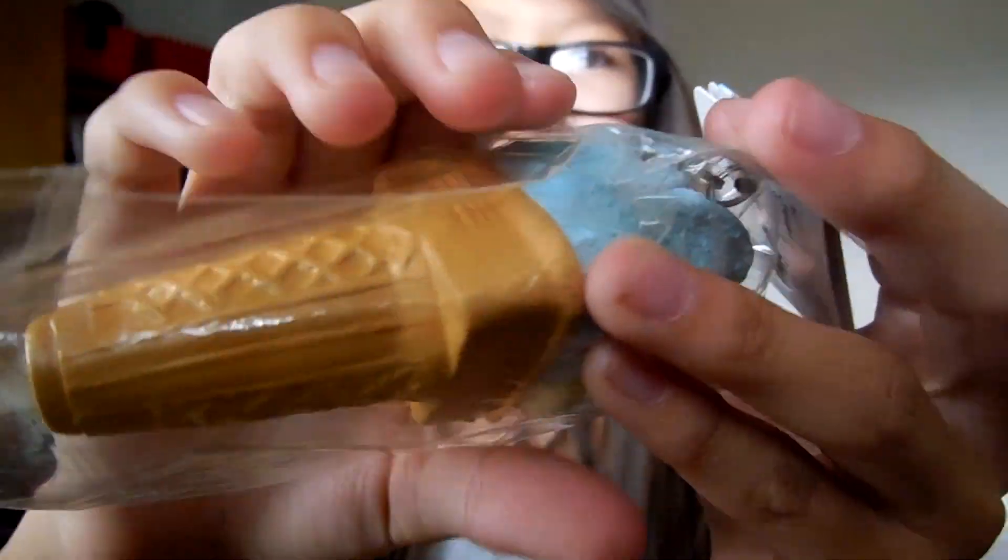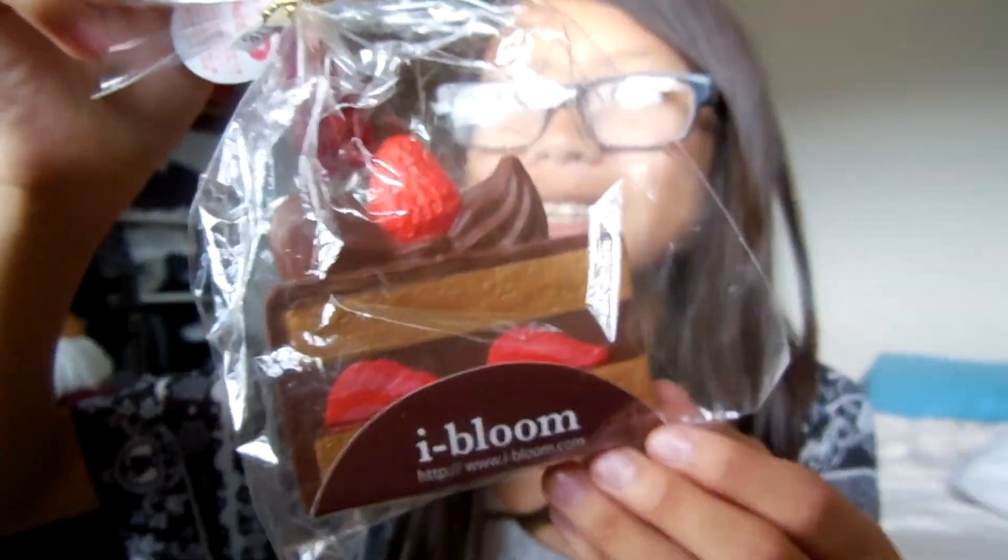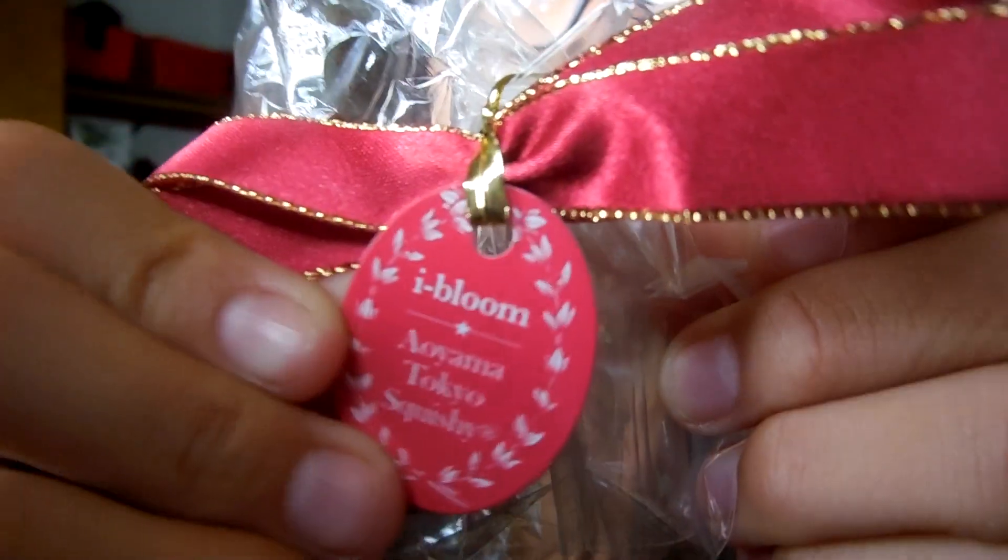It's so soft. Next is cake — here's what it looks like, here it is, and here is the tag, if this even counts as a tag, but yeah.